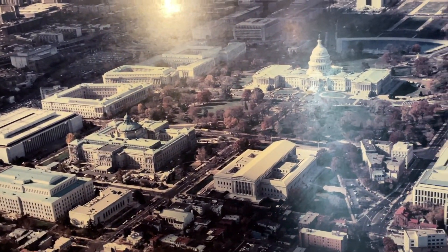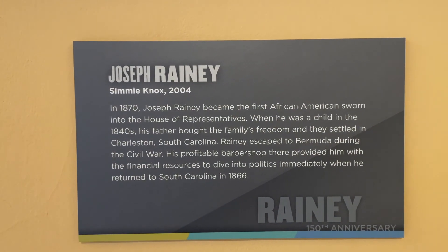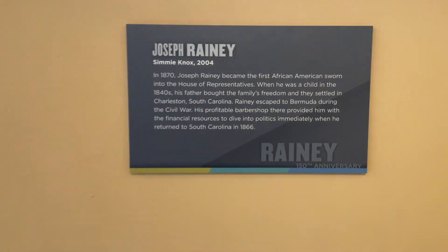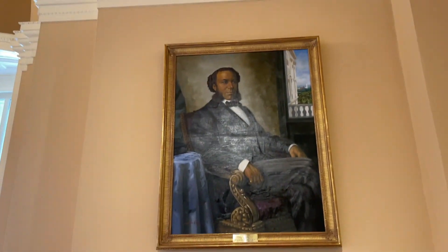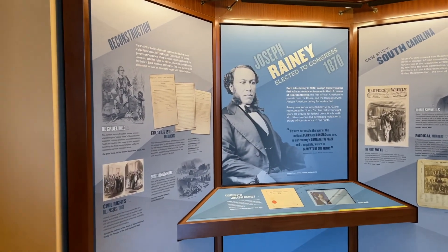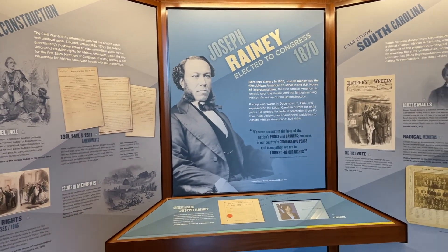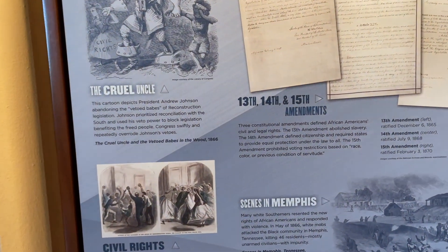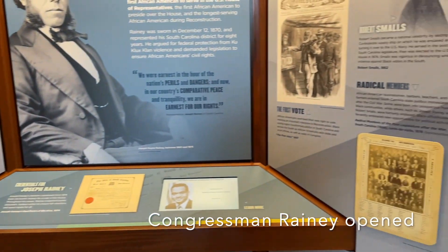Yesterday when I was here, I was showing you the display for Joseph Rainey, who was the first African-American sworn into the House of Representatives. He was from Charleston, South Carolina. There's his oil painting and some of his work in the United States House of Representatives. He was elected to Congress in 1870. Some of the bills he supported include the 13th, 14th, and 15th Amendments and the Civil Rights Bill of 1866.